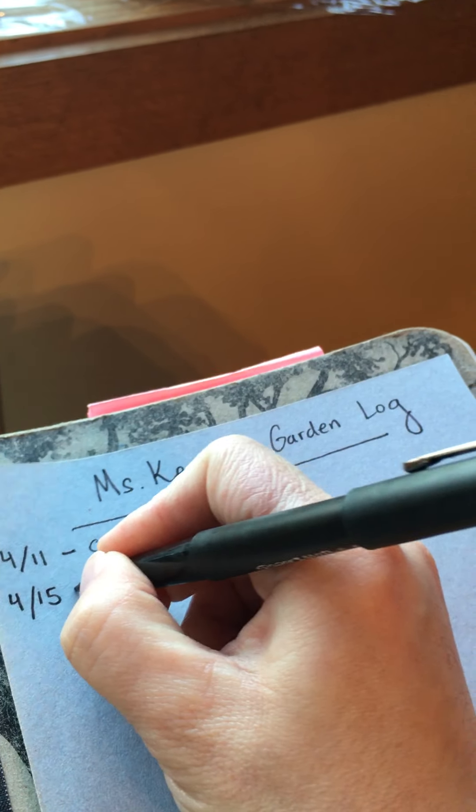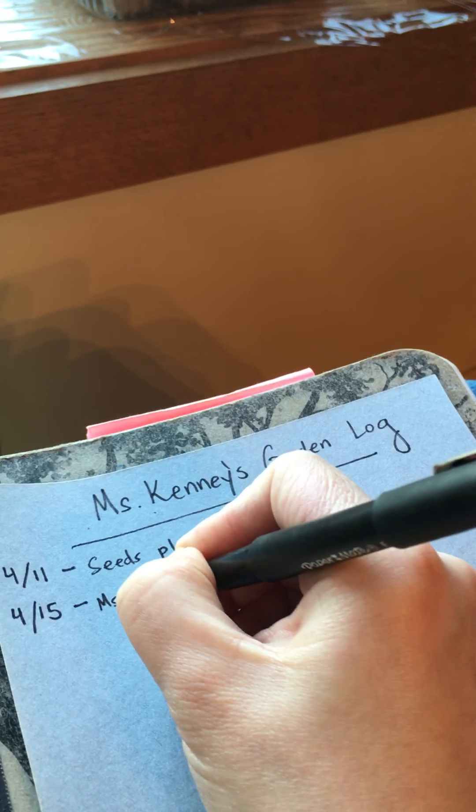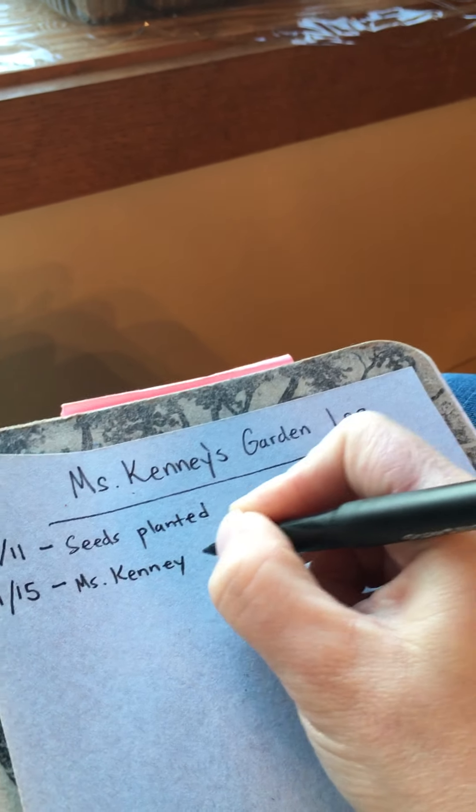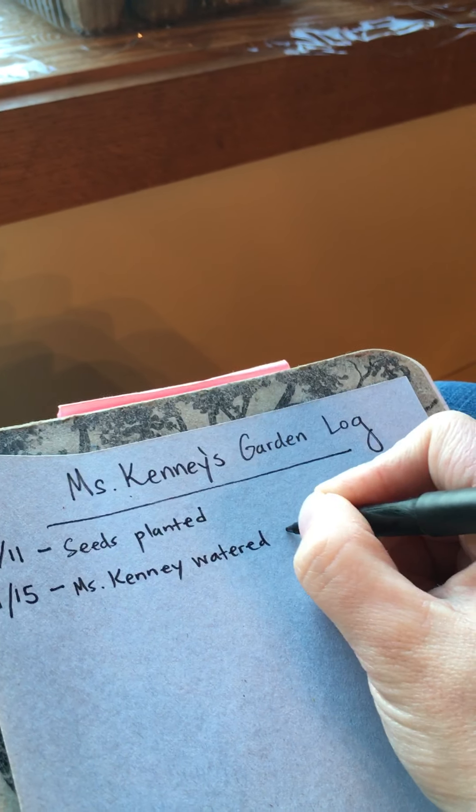So today, April 15th, I know that Miss Kenny watered seeds.